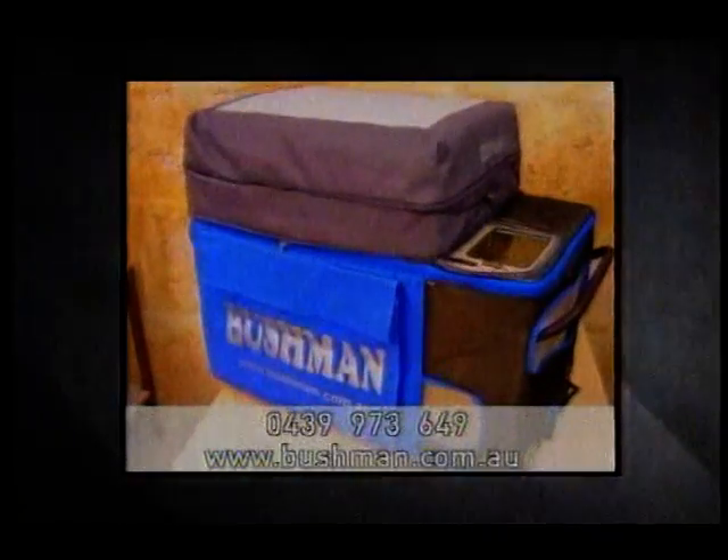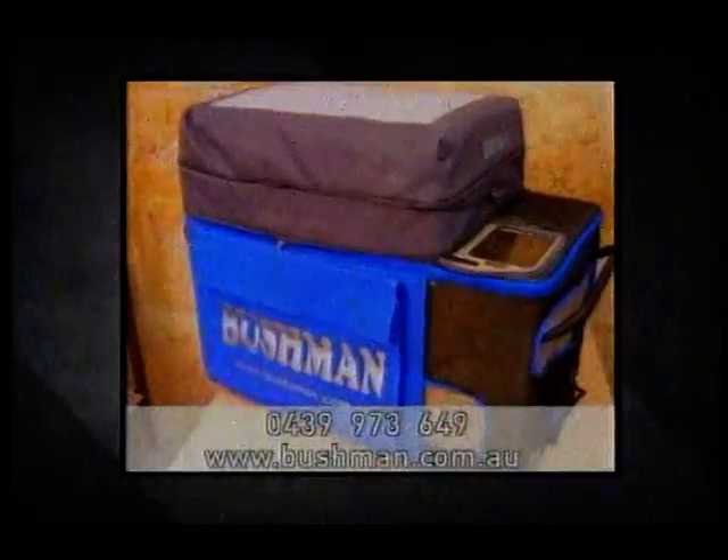For more information, check them out at www.bushman.com.au.